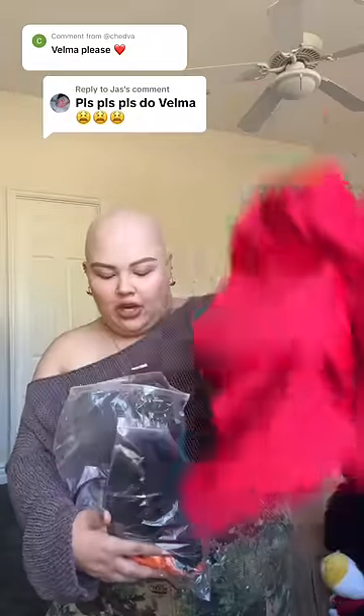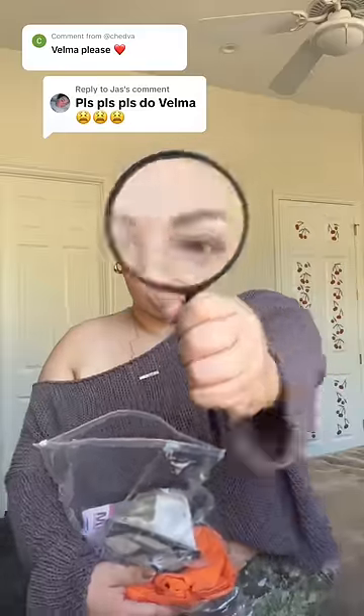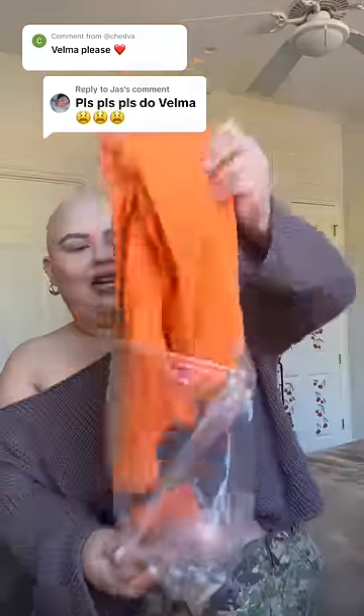The costume comes with a red skirt, a wig, a magnifying glass, some classic glasses, a wig cap, and her classic turtleneck and a headband.